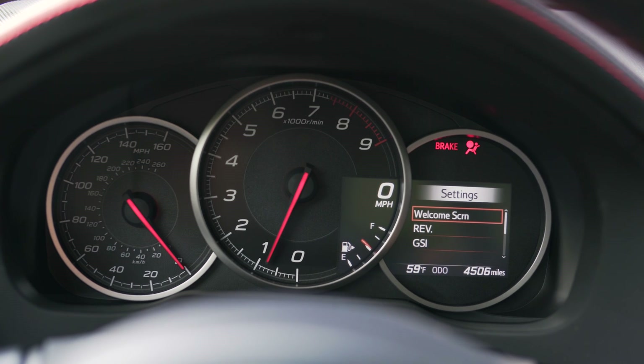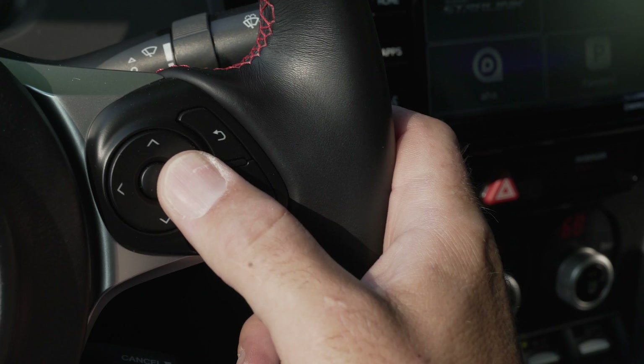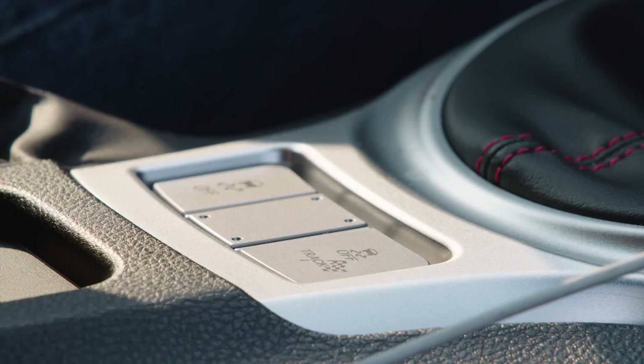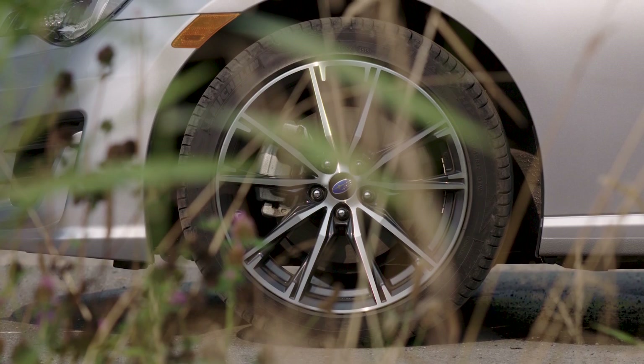New for 2017, the BRZ Limited comes with a useful 4.2-inch multifunction display, which also gives you a selection of performance-related information. Also new is the Track Performance Mode button in the center console, which will sharpen up steering and throttle response when selected, as well as limit the traction control system.